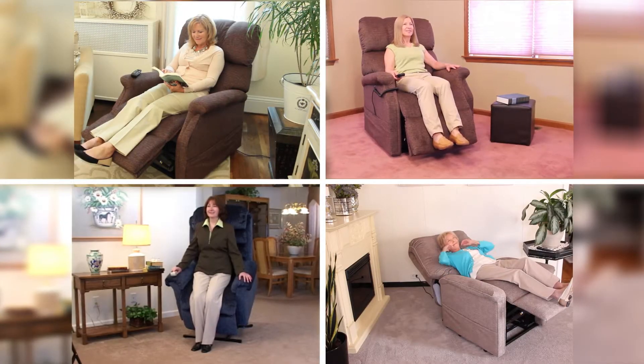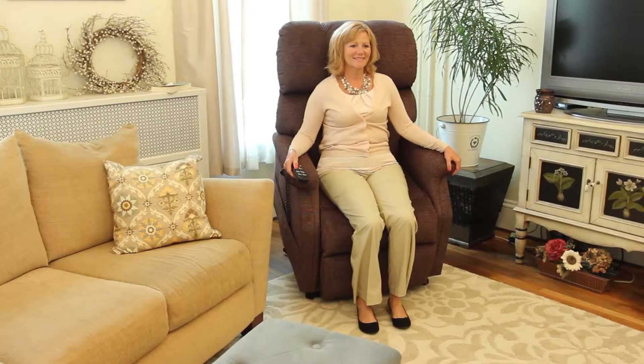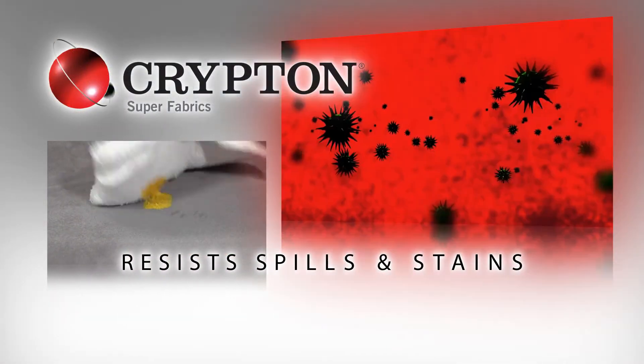Pride Lift Chairs come in many sizes and eye-catching styles that are sure to complement any decor. Plus they come in a variety of fabrics, including stain-resistant Krypton fabrics.